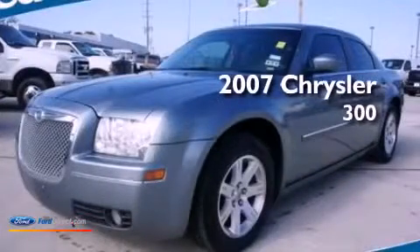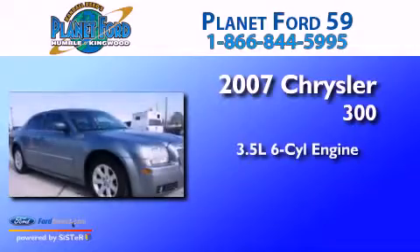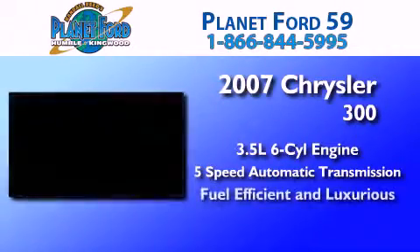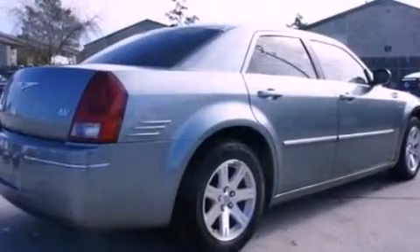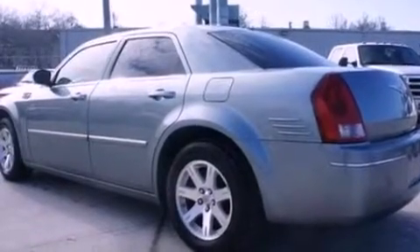This is a 2007 Chrysler 300. It has a 3.5-liter six-cylinder engine and a five-speed automatic transmission. Its top features include a double wishbone independent front suspension, a low-tire pressure indicator, and traction control and stability control systems.